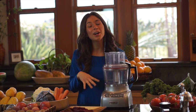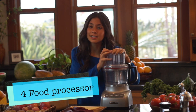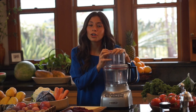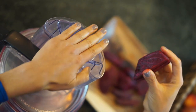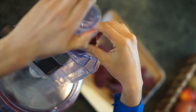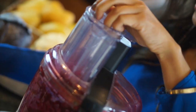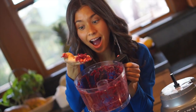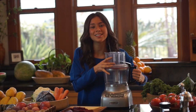Gadget number four is a food processor. It honestly makes life in the kitchen much easier. If you're a little bit more advanced, I really recommend that you get a food processor. This can make ice cream, blend dates really well for desserts, and shred things really fast. It just makes life easier and is very easy to clean. So gadget number four is a food processor.